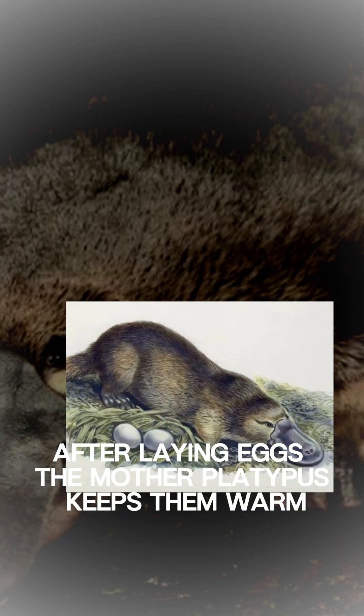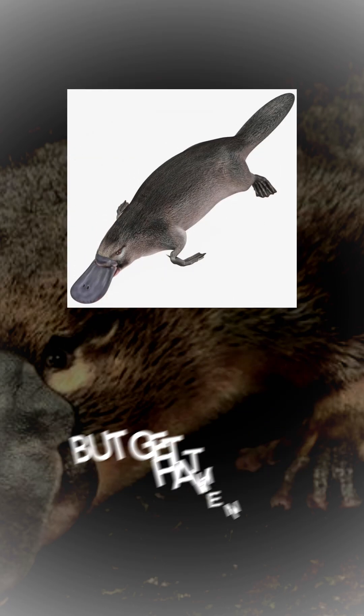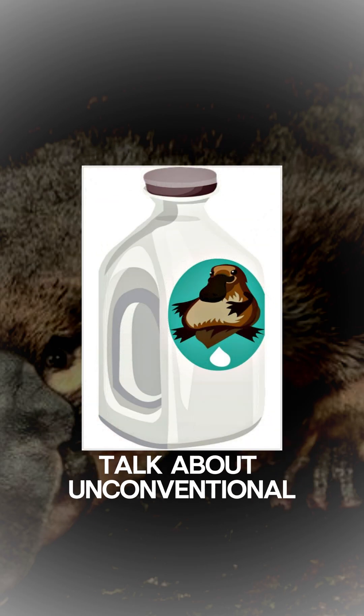After laying eggs, the mother platypus keeps them warm by curling around them. Once hatched, she feeds her young with milk. But get this — she doesn't have nipples. The milk oozes from patches on her skin. Talk about unconventional.